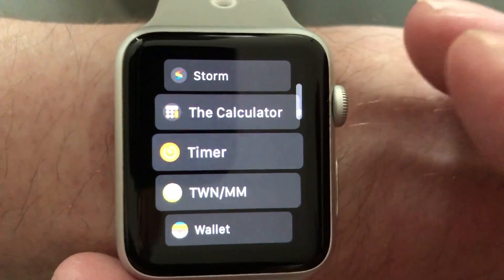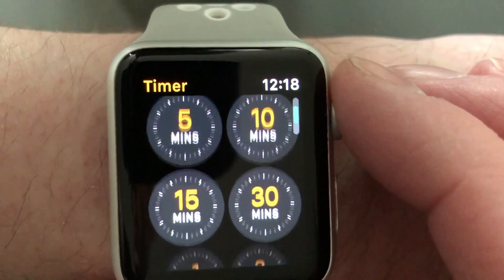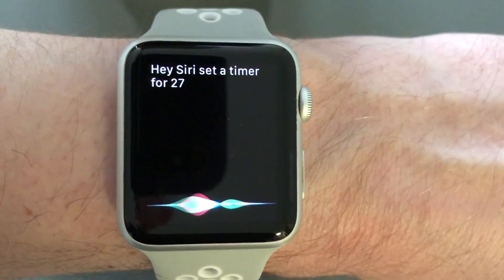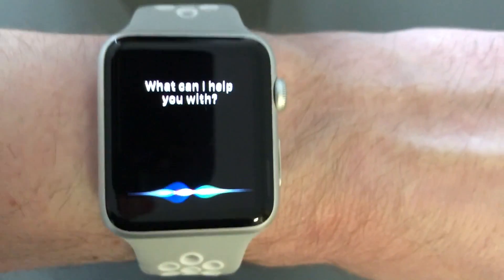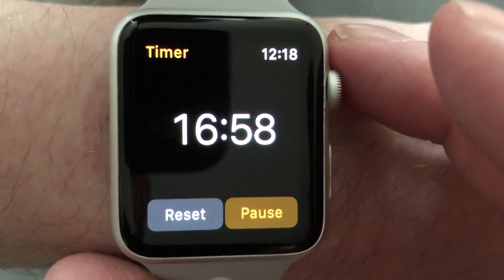I also find I use the Apple Watch timer app at least once a week, usually for laundry, as it works really well with Siri. If you have 'Hey Siri' set up on your Apple Watch, you can just lift your wrist and say 'Hey Siri' and then specify the details of the timer, like 'Set a timer for 27 minutes.' If not, you can press and hold the home button to activate Siri as well. The timer app can be used manually, but I find it so much easier to use with Siri.